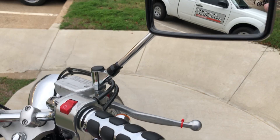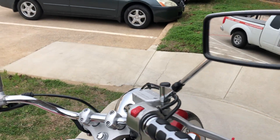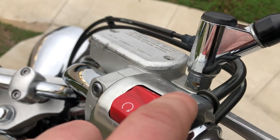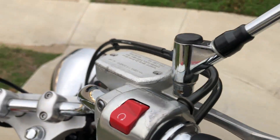We've got some upgraded grips on it and these extended chrome mirrors — not sure if those are stock or not — but there's a mark right there on the switch housing. There are also some chips right there on the master cylinder.